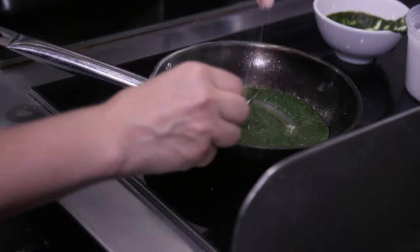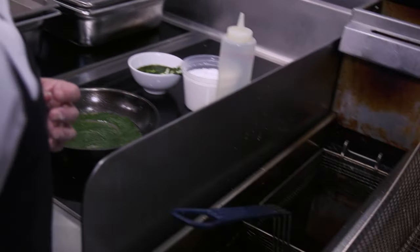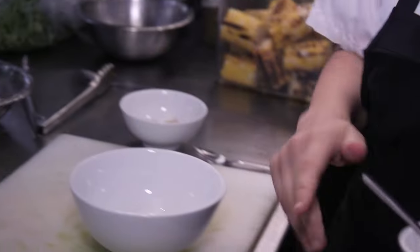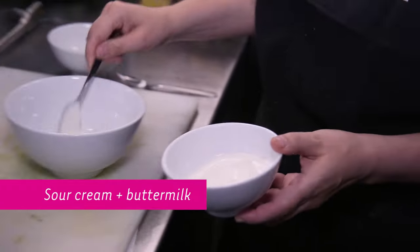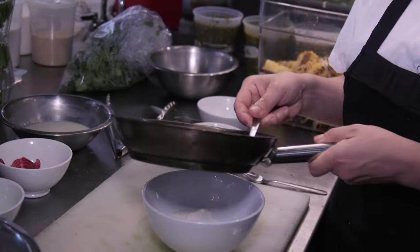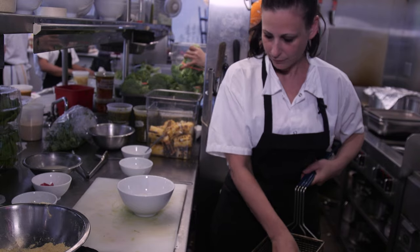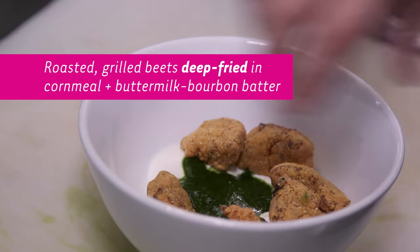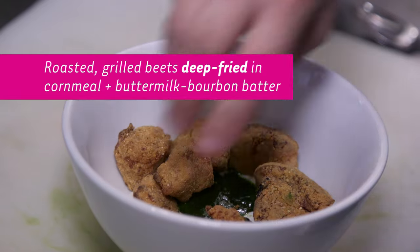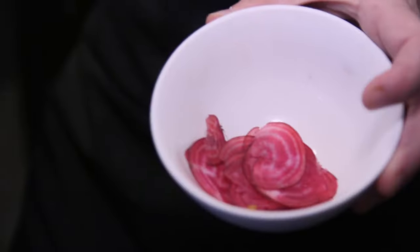A little bit of salt and actually we are ready to plate. I'm gonna grab a bowl, we're gonna take our sort of creamy ranch part, put it in the bottom, spoon some of the ranch dressing in. And we'll add our beets. Then we get finished with the pickles and some of the beet slices.